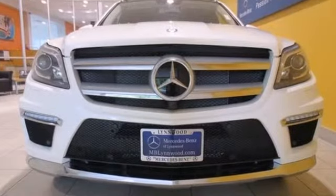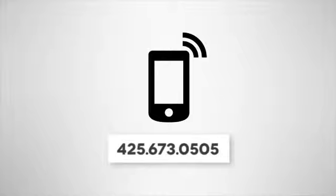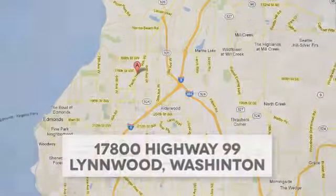Check out this award-winning SUV today. Call us at 425-673-0505, online at mblynwood.com, or stop in and visit at 17800 Highway 99.